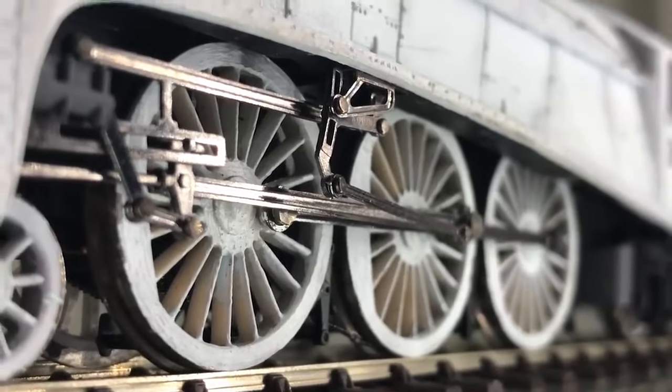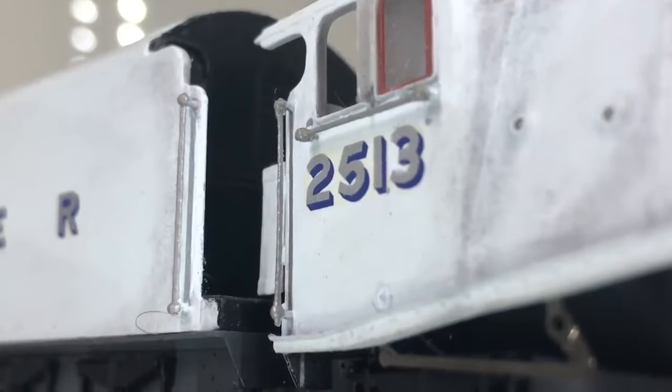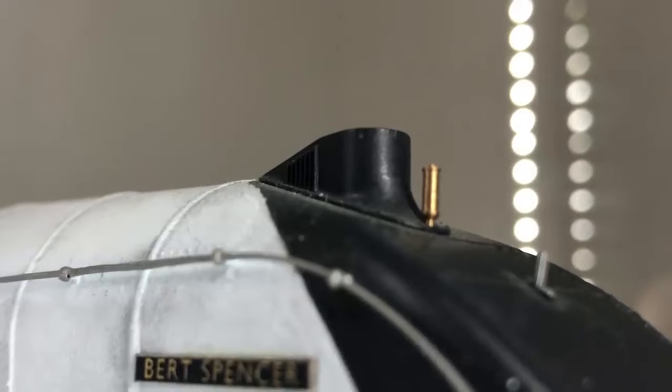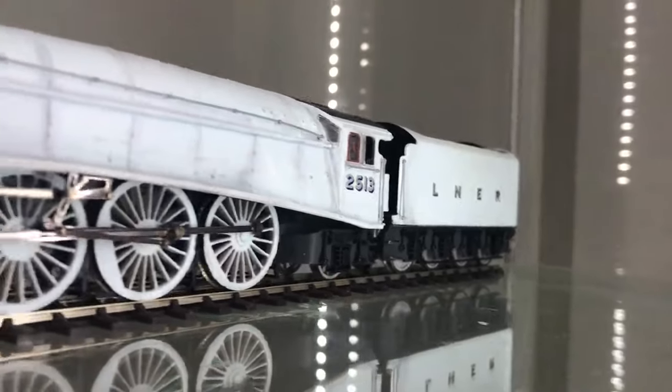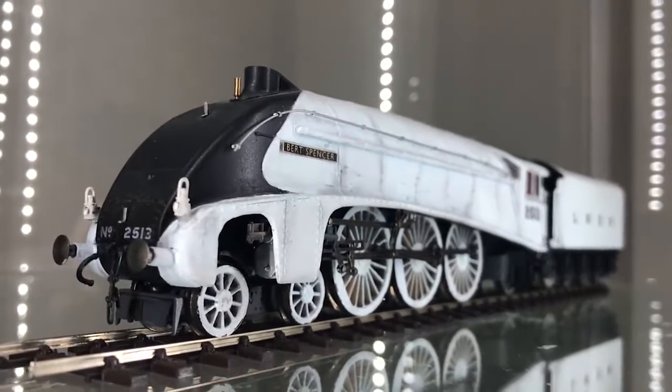Alright, this is going to be a fun video. The first Tugs Trains to spotlight a non-Audrey character. Straight from the TV series, one of my all-time favorites — Spencer, the Silver A4.